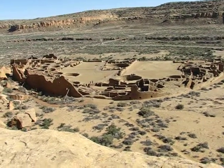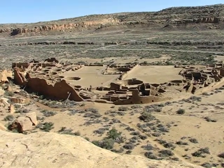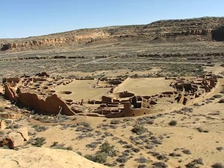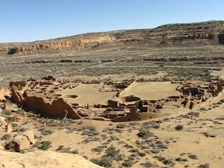This is Pueblo Bonito, part of Chaco Canyon, one of the biggest Pueblos in Chaco Canyon. This is one of the solar Pueblos, one of the ones that marked the summer solstice. There are four solar Pueblos in Chaco Canyon. All of them are also lunar ones — they mark cycles of the moon.